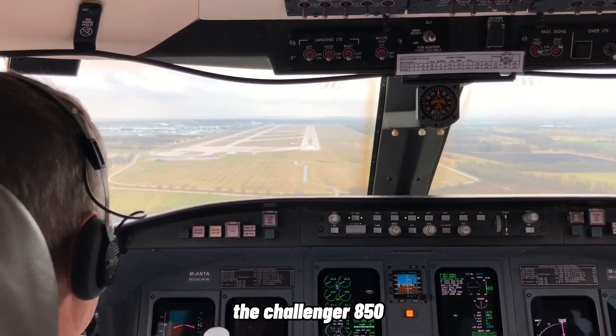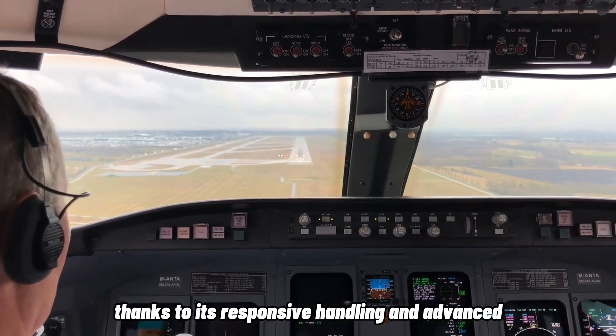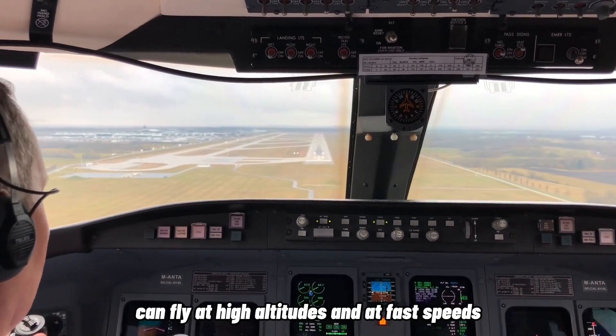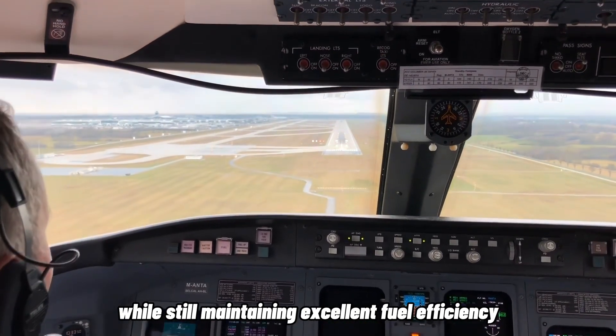The Challenger 850 is a pleasure to fly, thanks to its responsive handling and advanced autopilot system. The aircraft can fly at high altitudes and at fast speeds, while still maintaining excellent fuel efficiency.